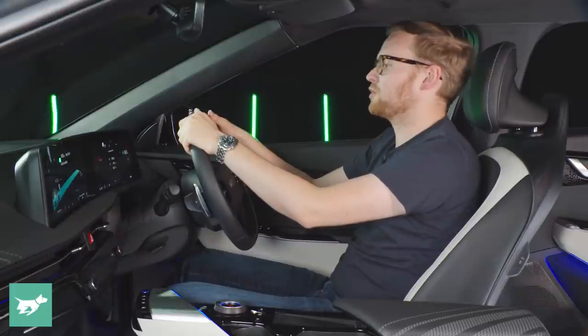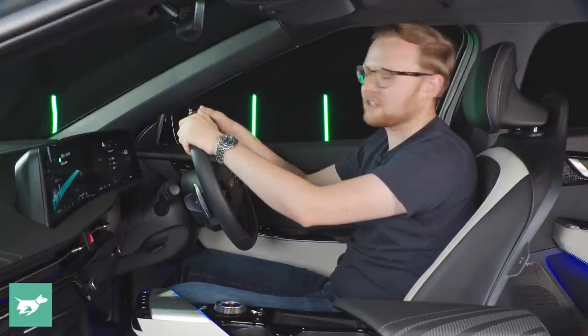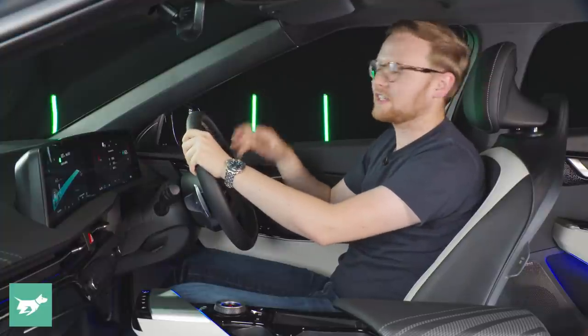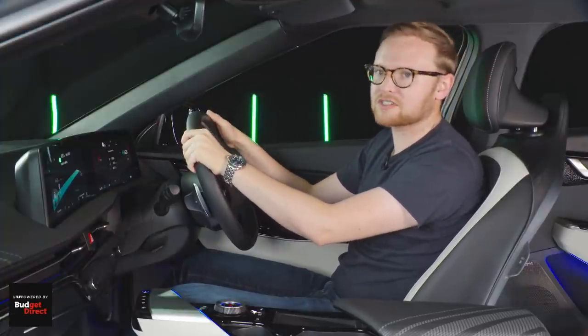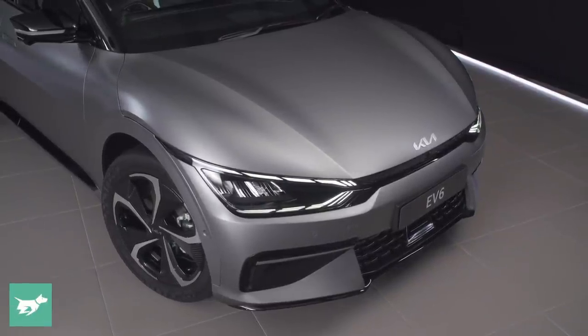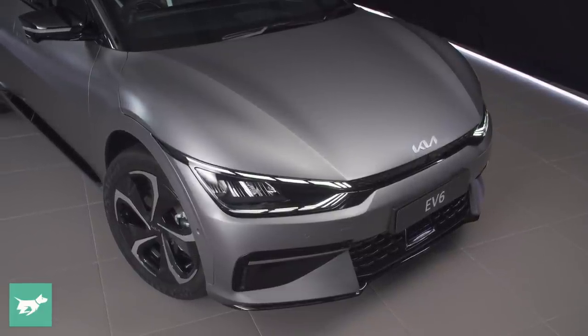In front of the driver you've got your speedo, power gauge, range remaining, trip computer, and also your blind spot cameras. This GT line has the blind spot cameras, which we rate as the best blind spot monitoring system on the market. Not sure if they'll be standard on the base grade, which will sit below the GT line — rear-wheel drive only — on the EV6.